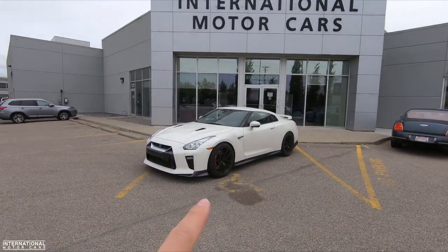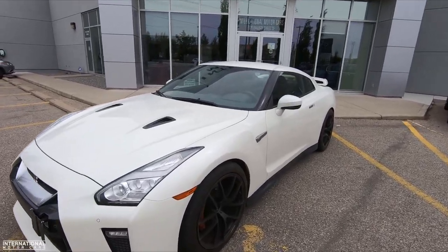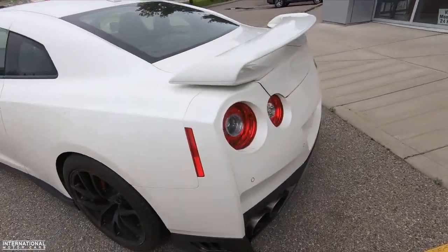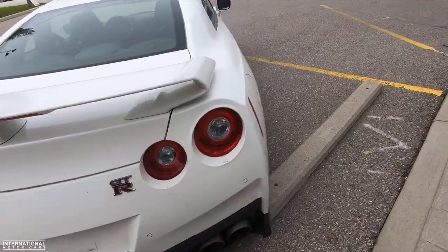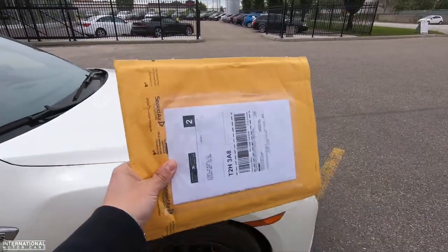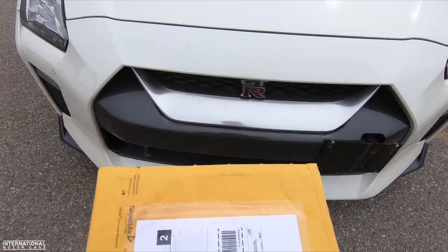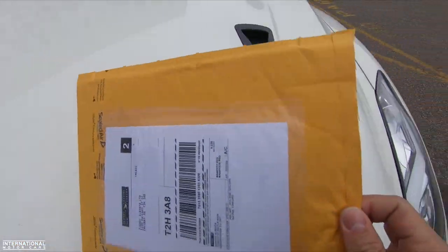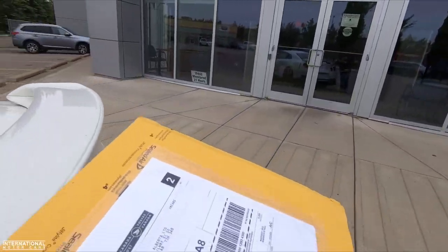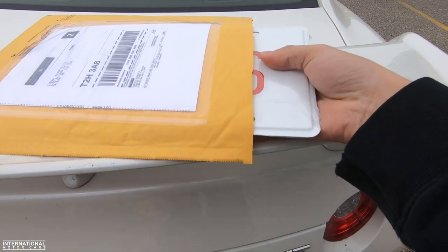All right, so I've got the '17 GTR back at the dealership — we went over and picked it up, super nice car. We're gonna get this cleaned up and maybe do a little additional video with it for you guys. But I am gonna reveal the license plate to you right now. I think you've waited long enough, let's open this up on the trunk. Any final guesses what you guys think the plate is before I pull it out?